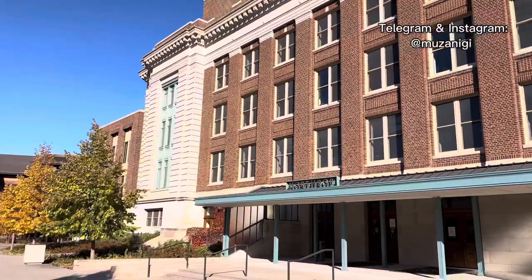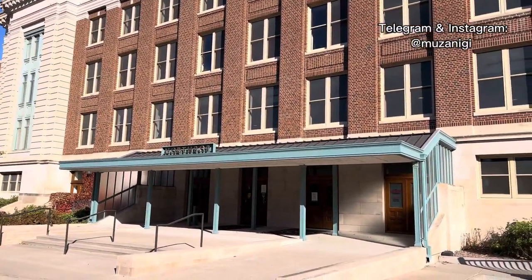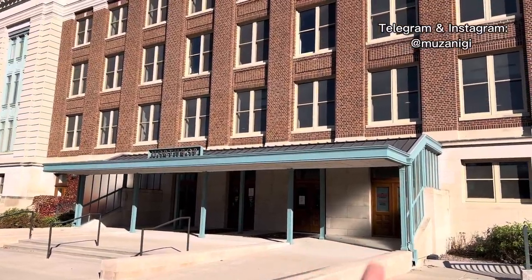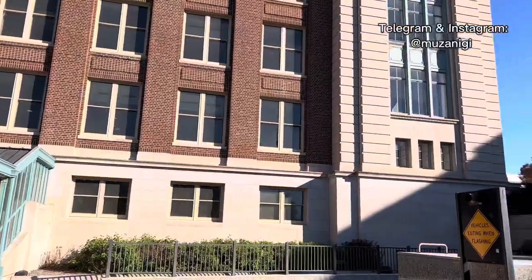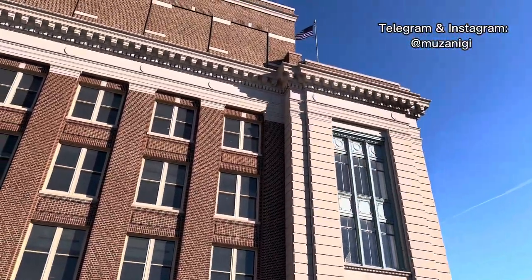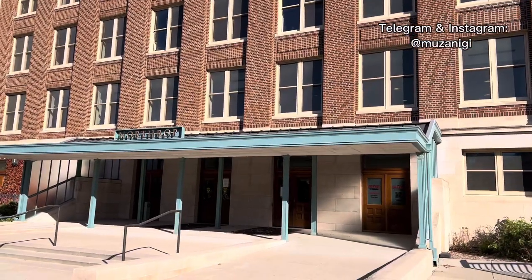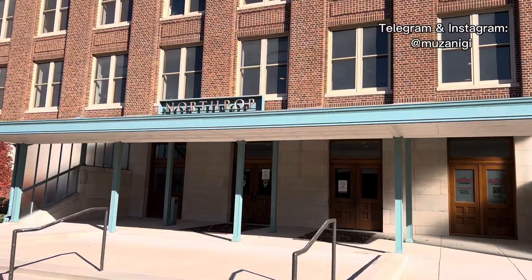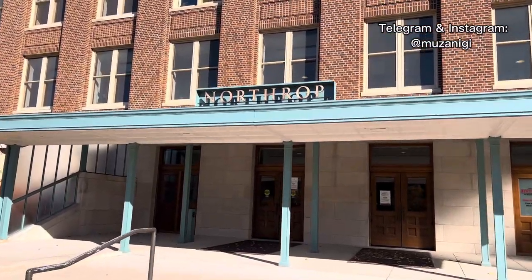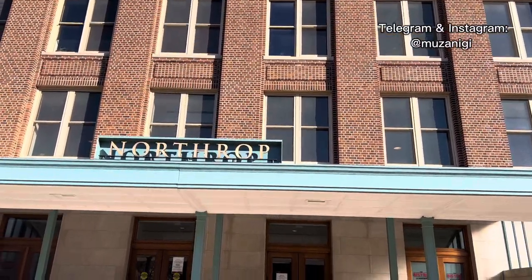This is, I think, the main entrance — it's like minimalism. The building itself, the interior, looks gorgeous, but the outside is built in a minimalistic way. Look at the color — that's one of my favorite colors. I wish it was open. Northrop Auditorium is the third spot on our list.